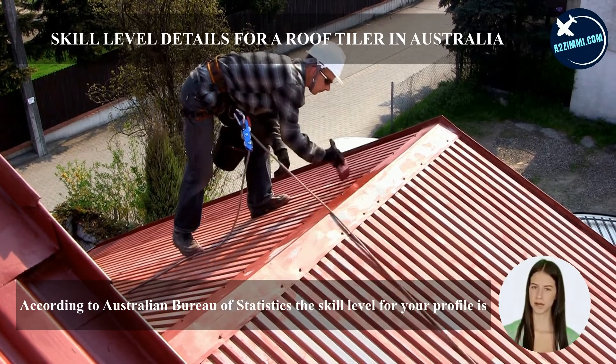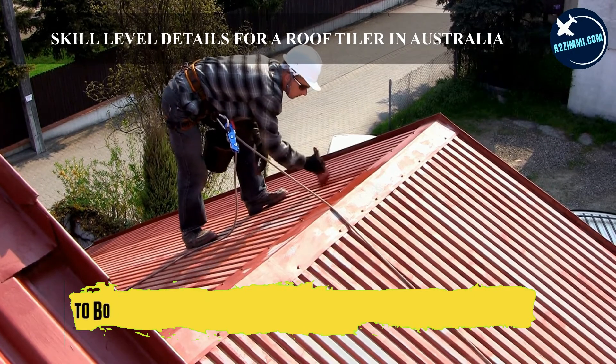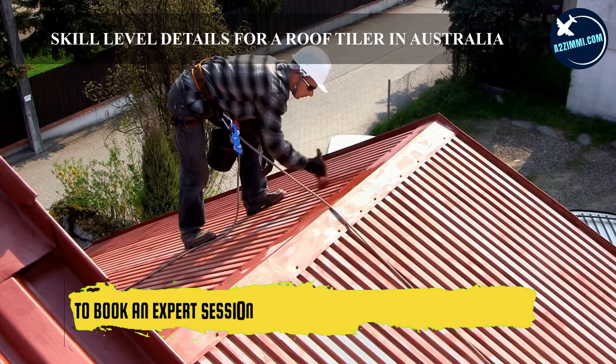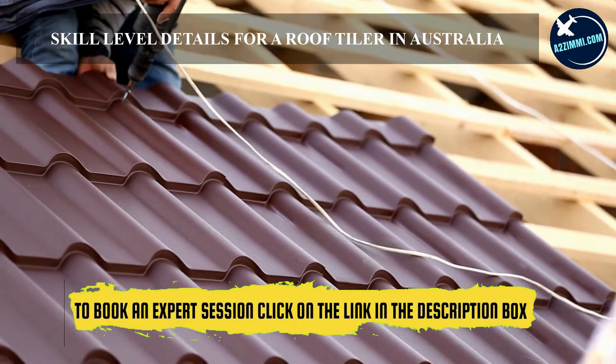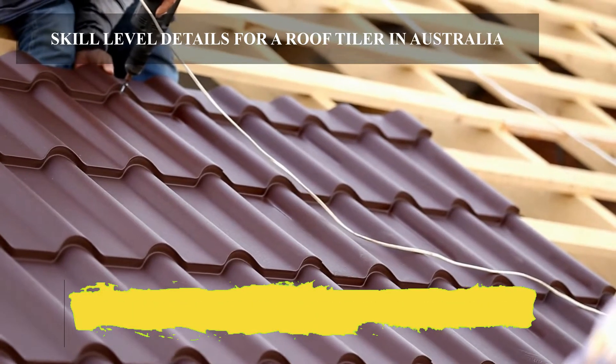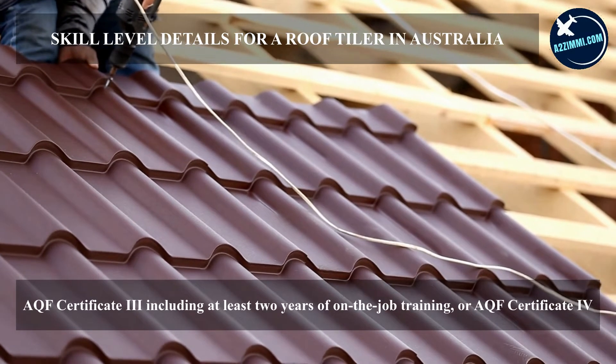According to the Australian Bureau of Statistics, the skill level for your profile is level 3. Most occupations in this unit group have a level of skill commensurate with the qualifications and experience outlined below: in Australia, AQF Certificate III including at least two years of on-the-job training, or AQF Certificate IV.